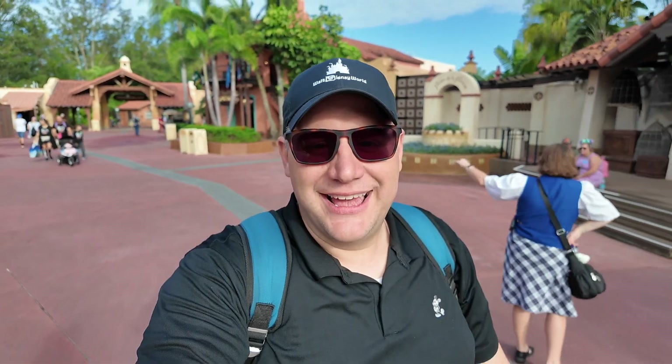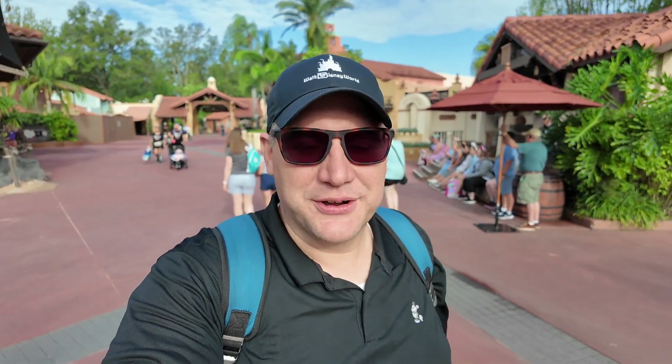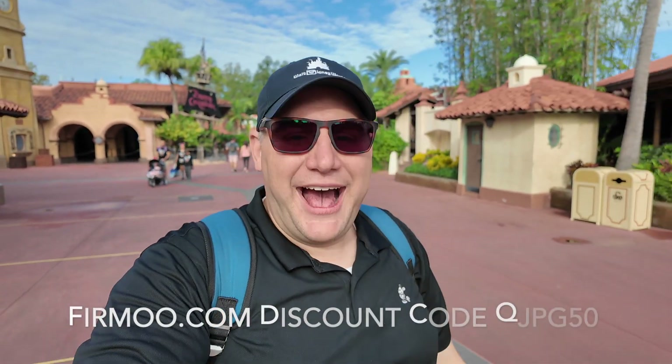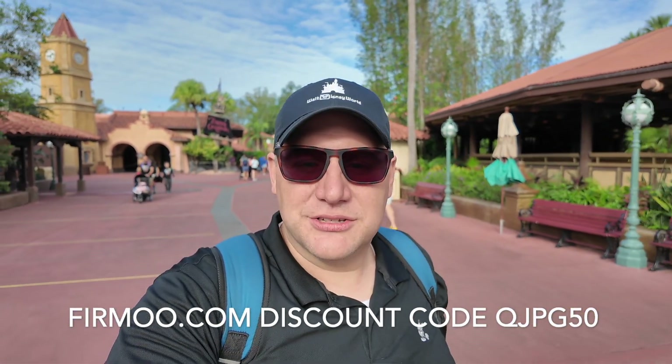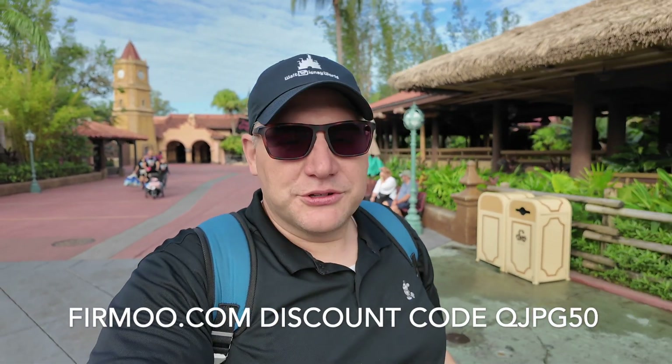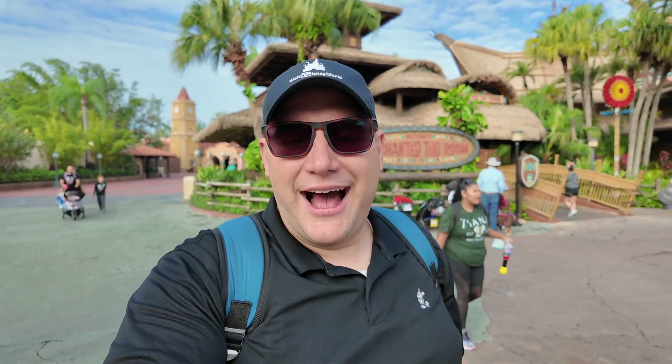I did want to mention something else today. I know I've got my new camera, new computer, and new software. But I also have my new glasses — this is the first time I've been able to wear these new glasses from Firmu in the parks. They sent them out to me and asked if I would try them out, and I really love them so far. I'll leave a link to the website in the description and there's a coupon code for 50% off your frames. They do prescription glasses, prescription sunglasses, and fashion glasses with clear lenses. Lightweight, comfortable — thank you, Firmu, for sending these out.